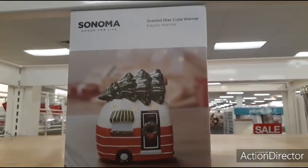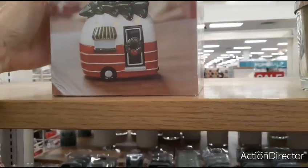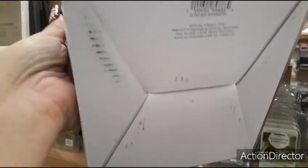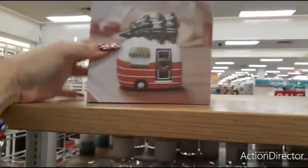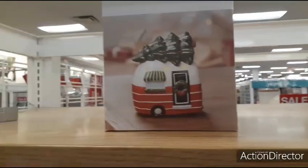Is this not a cute wax warmer? Oh my gosh, I need another wax warmer — I need a hole in my head. But this is adorable. $34.99 — no way. But that is cute — that would be cool if it goes on sale, I would like that.